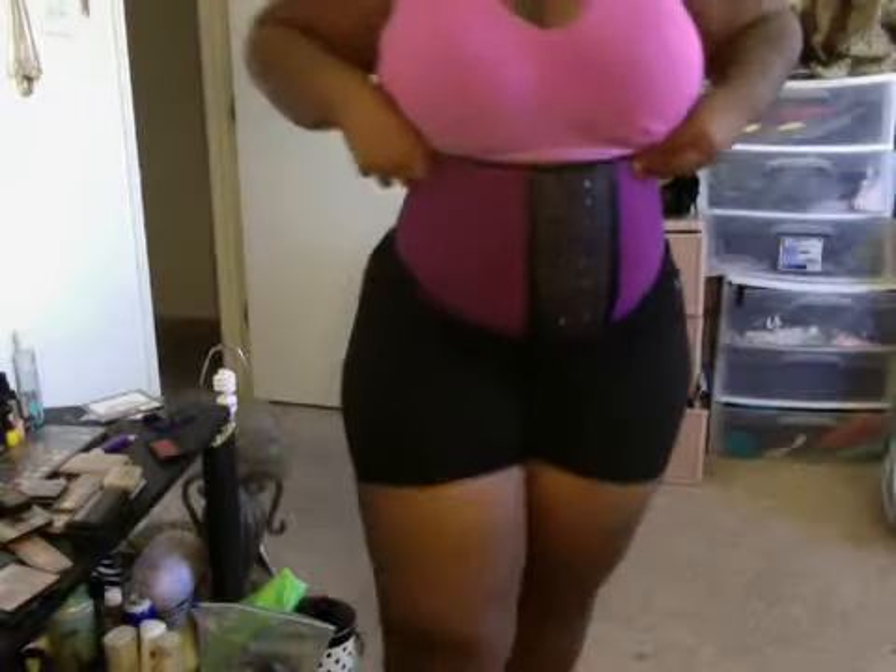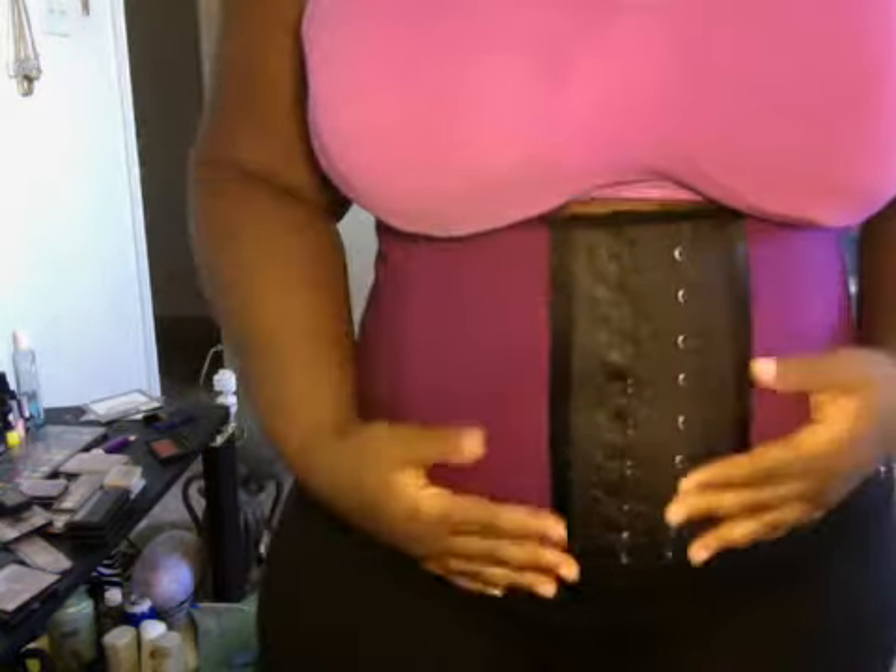So this is my corset, this is how it looks. I got the purple one. This thing is death — it's got the two panels here. Oh my gosh, putting this thing on — it goes all the way down here and all the way up here.